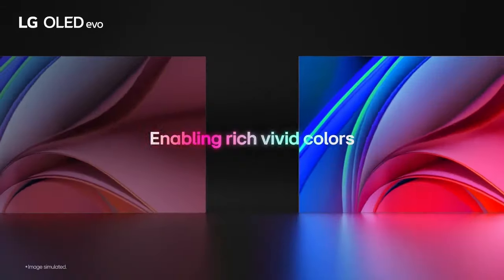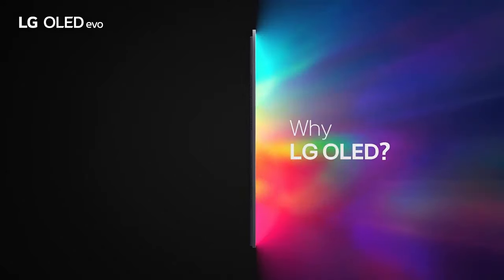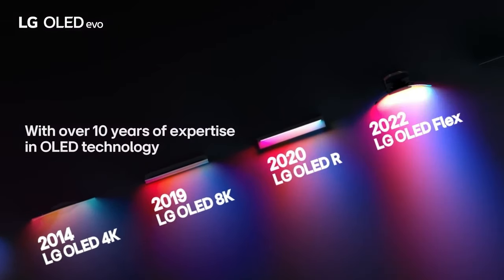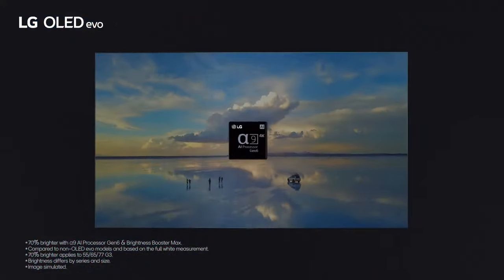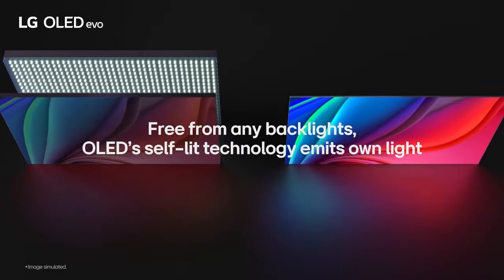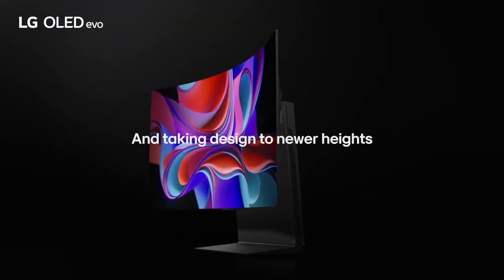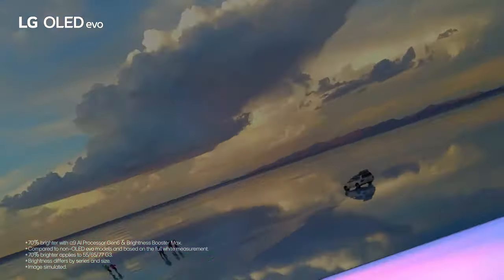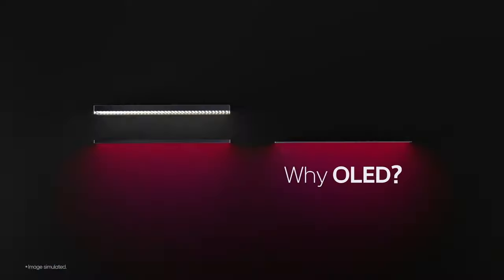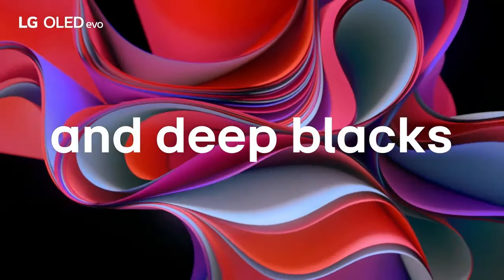LG's Filmmaker Mode lets you see films just as the director intended. Packed with gaming features, the LG OLED Evo C Series offers a 0.1ms response time and native 120Hz refresh rate. All LG OLED TVs include Nvidia G-Sync, AMD FreeSync Premium, and VRR to further improve gaming quality. Four HDMI 2.1 inputs allow you to connect all your devices, and the LG Game Dashboard and Game Optimizer put all controls at your fingertips.